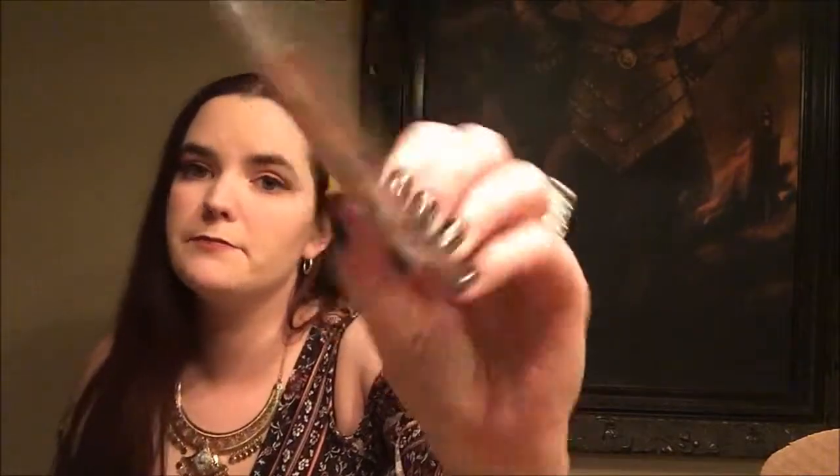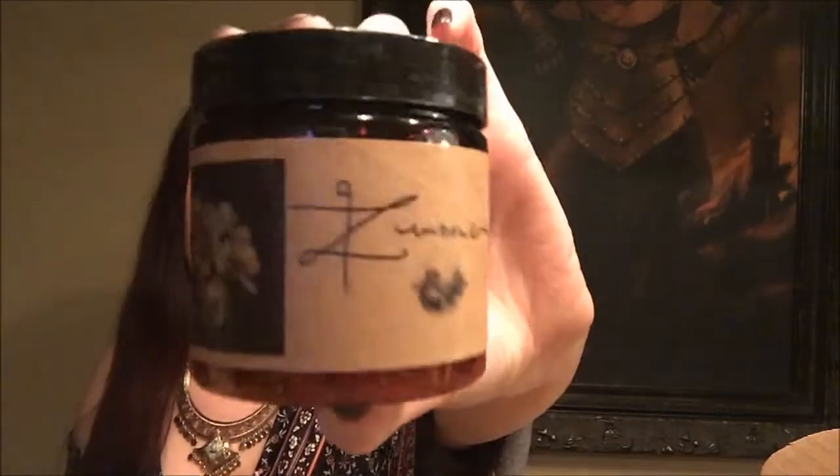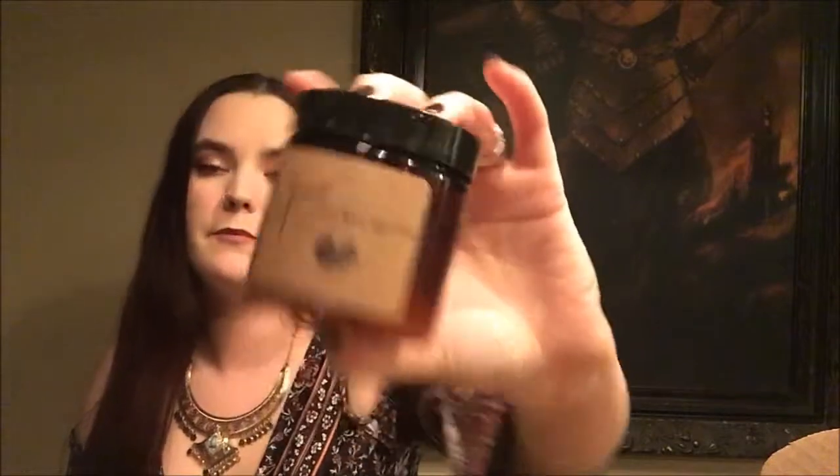Then we have basheen bark, also known as allspice.